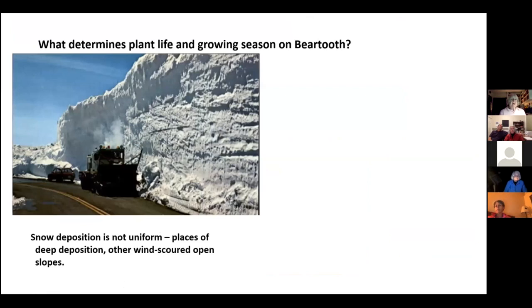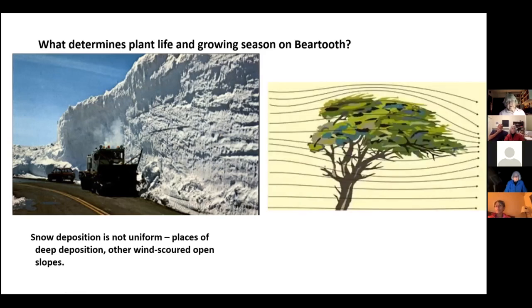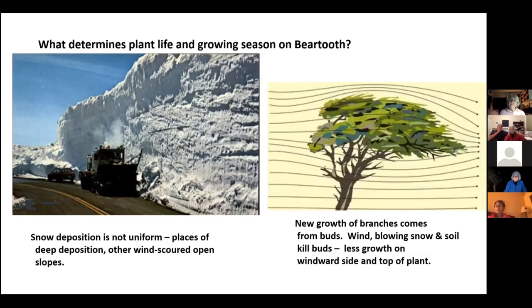Some basic ecology: what determines plant life and growing seasons on the Beartooth? Snow is one factor — it's not uniform across the plateau. There are wind-scoured slopes where birds cache whitebark pine seeds, and other places with heavy deposition. Snow plowing usually begins around Memorial Day to open the highway. Wind carries blowing snow and dirt, scouring off growing buds on the windward sides of trees. Trees can make new growth on the lee sides, creating lopsided growth forms.